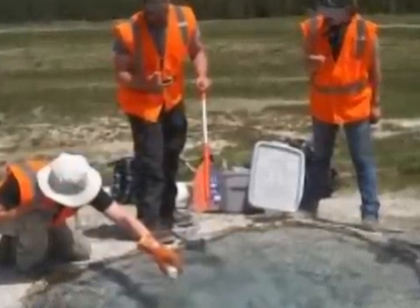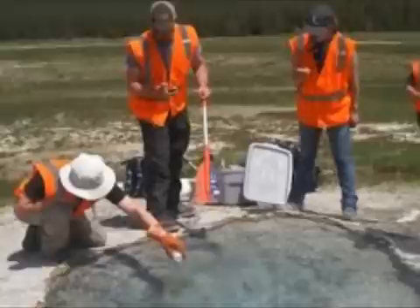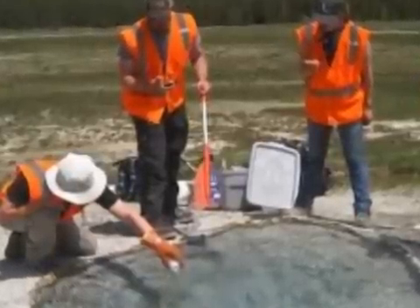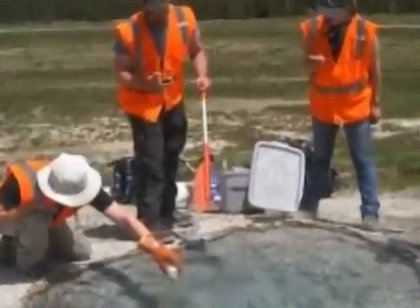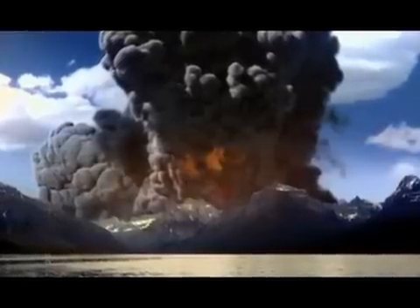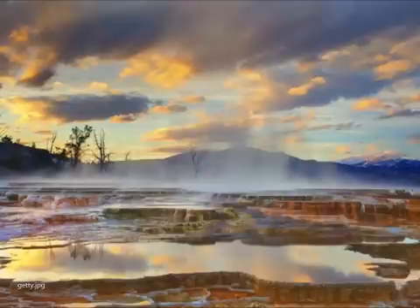McCleskey said the total chloride flux from Yellowstone can be estimated by monitoring just four rivers: the Madison River, Yellowstone River at Corwin Springs, Snake River, and Falls River. Of these four, the Madison River has the greatest flux, accounting for about 46% of the total chloride flux out of the park.